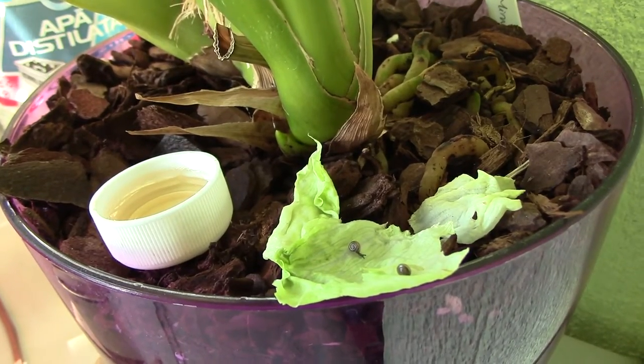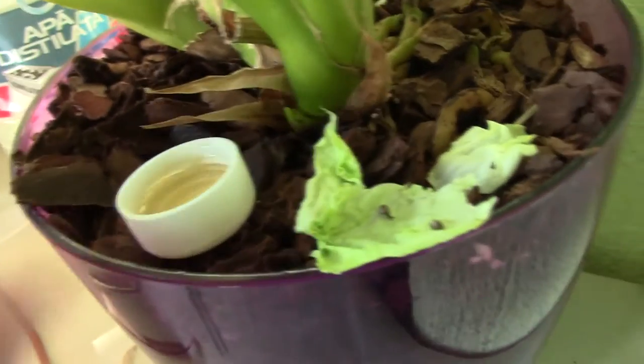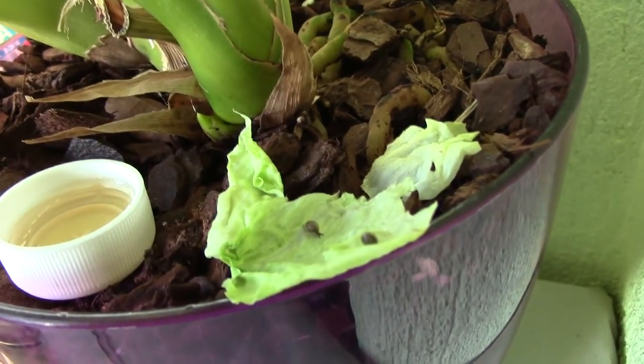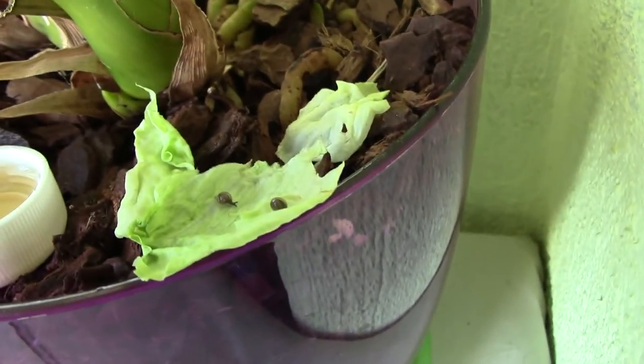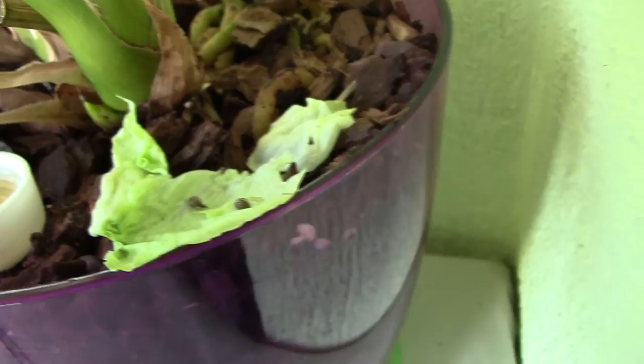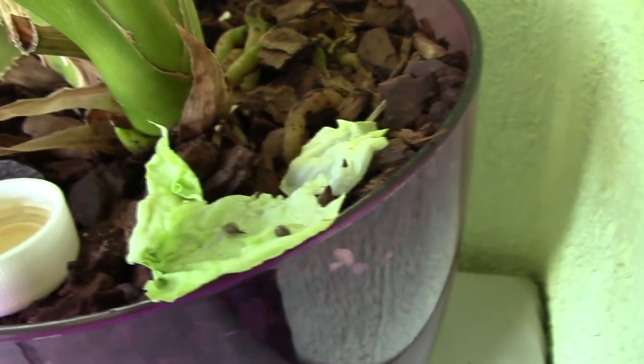Good morning. I've tried some stuff. I've tried beer — they don't really seem to go for it. I've also tried lettuce, iceberg lettuce, and they seem to have enjoyed it. So here are two snails. I guess I have a pretty huge infection in this pot.